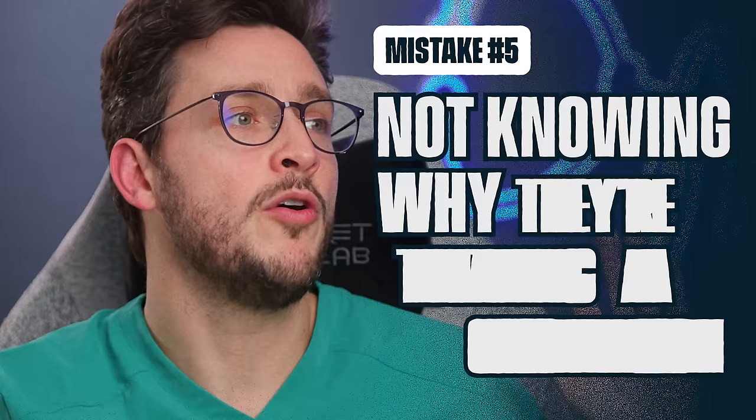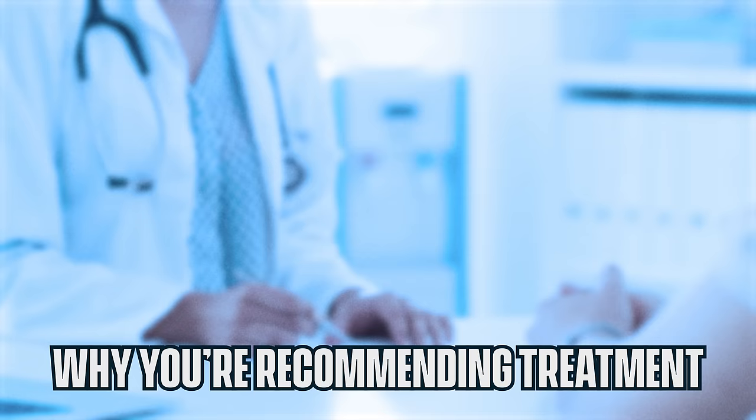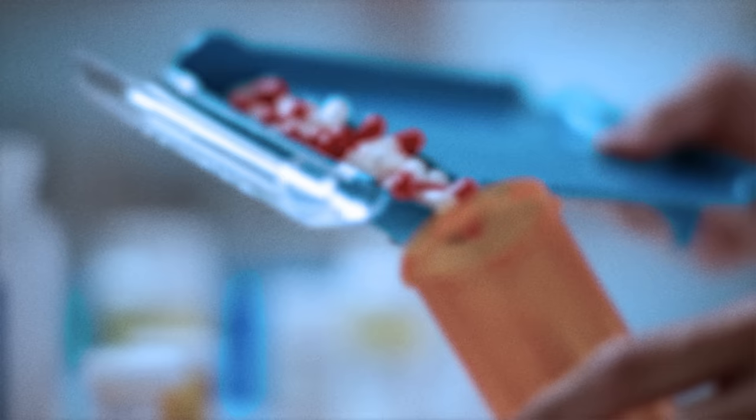Mistake number five: not knowing why you're treating a condition. Young doctors usually think they're treating strep to help someone feel better sooner or to prevent the infection from getting worse. The reality is we treat strep to prevent rheumatic fever and other complications — most people with a mild strep infection would get better on their own. If you don't know why you're giving a treatment, it's very difficult to properly discuss the harms and benefits with the patient. There's evidence showing antibiotics for strep versus not reduces symptoms by only about a day — it's those complications we worry about.